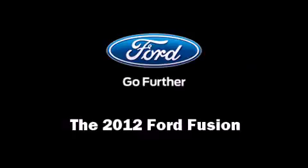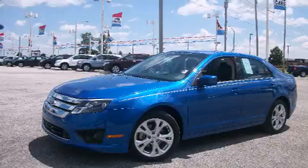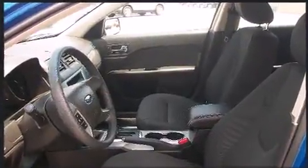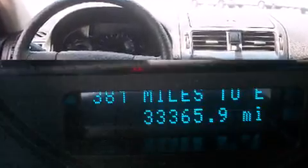Experience driving perfection in the 2012 Ford Fusion with fewer than 35,000 miles on the odometer. This four-door sedan prioritizes comfort, safety, and convenience. It features a front-wheel drive platform, an automatic transmission, and a 2.5 liter four-cylinder engine.